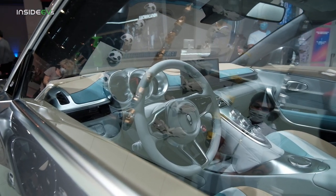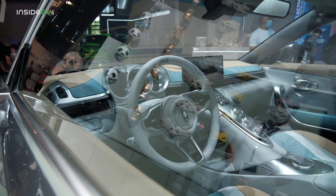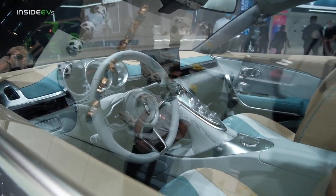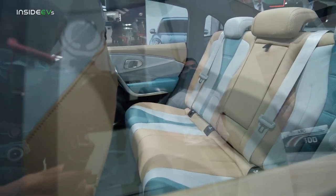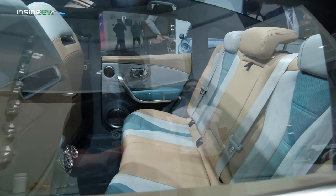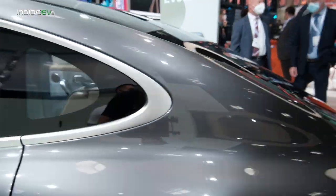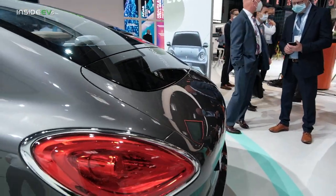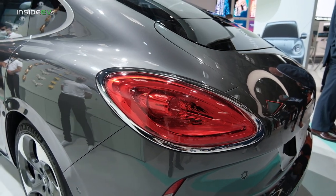So this is the inside — looks concept-y, but it's production ready by the looks of it. Seems to have all the buttons in all the right places. It's pretty big inside with lots of leg room. Can't help but notice these rear light clusters — they're kind of weird.